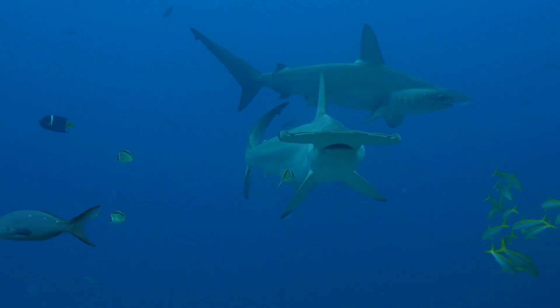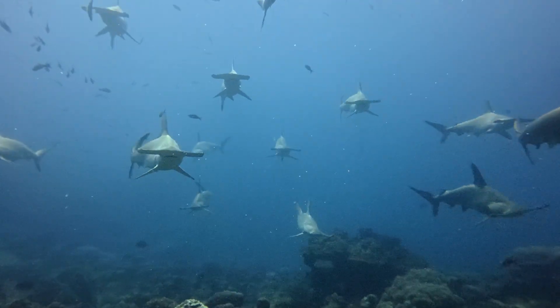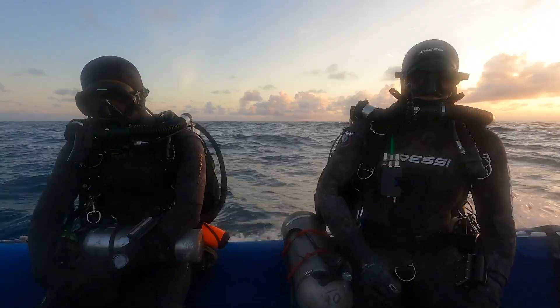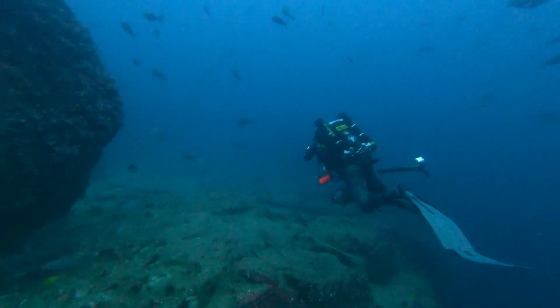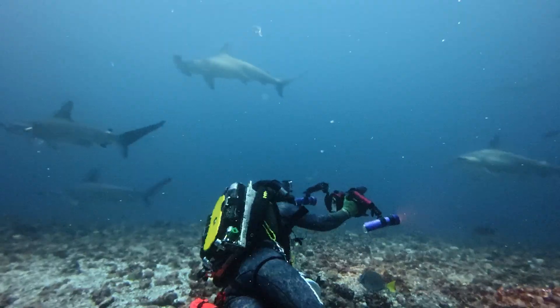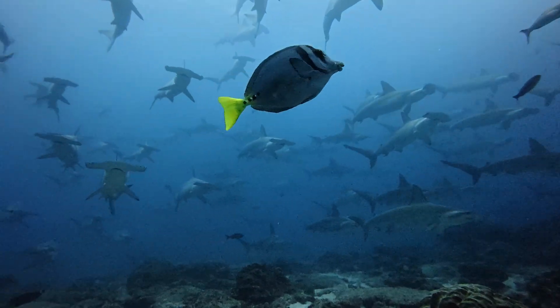A single scalloped hammerhead shark has revealed critical insights into one of the ocean's most elusive migratory journeys. To study this critically endangered species, scientists use closed-circuit rebreathers — silent diving systems that don't produce bubbles — allowing them to approach sharks without disturbing their natural behavior.